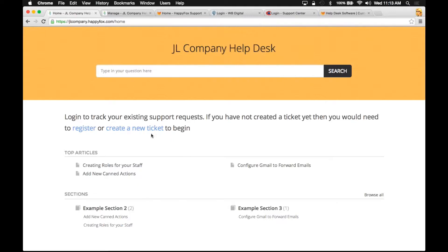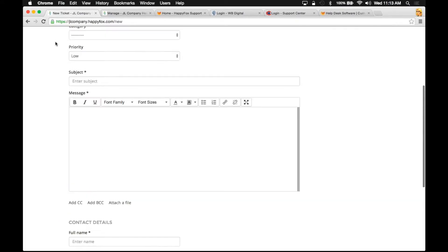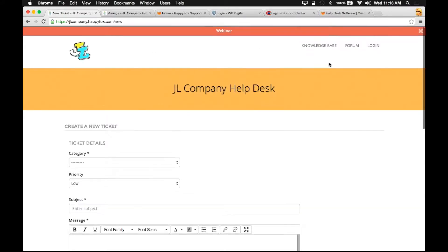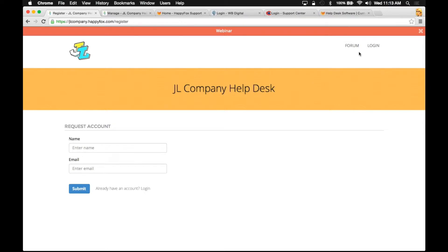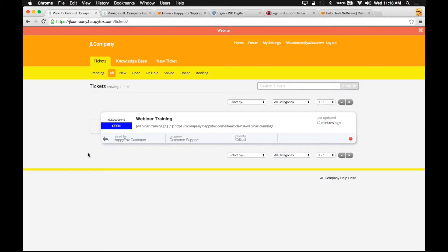Anybody can also create a ticket on my support portal. You just click this link, fill out the basic form, and submit your ticket. I want to show you what happens when a customer logs into the support portal and creates a ticket. I'm going to click log in here. If your customers are first-time users, they're going to click the register button and fill out the basic information to get credentials to log into your site. Now that I'm logged in, it's very easy to navigate through all three of the features.